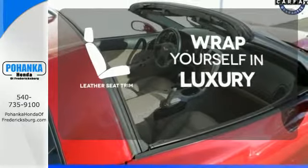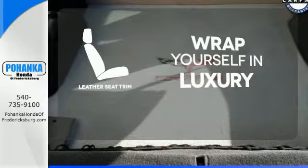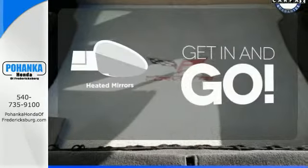comfort and durability of this vehicle's seats, ensuring an enjoyable drive. Heated mirrors improve visibility in frosty weather.